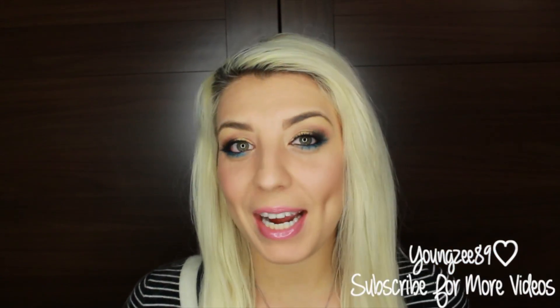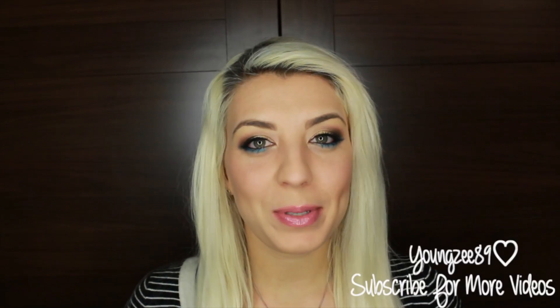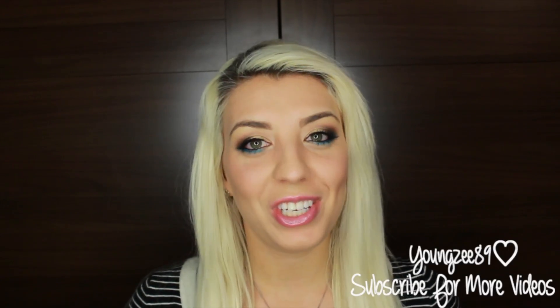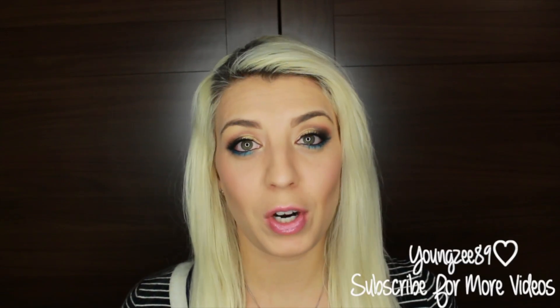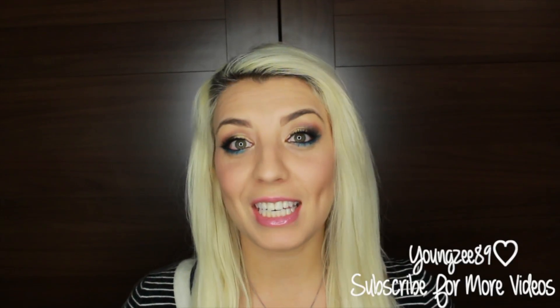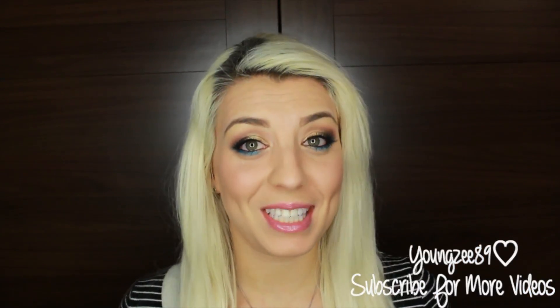Hi guys, welcome back to my channel. So today I have another inspired look and this inspiration is brought to you by the beautiful Carissa Pukas, or Saturday Nights Alright, here on YouTube. I absolutely adore her. She's probably one of the most chill beauty gurus here on YouTube, and of course it's probably because she is from Canada and she's from BC, so woo woo, my girl represents.